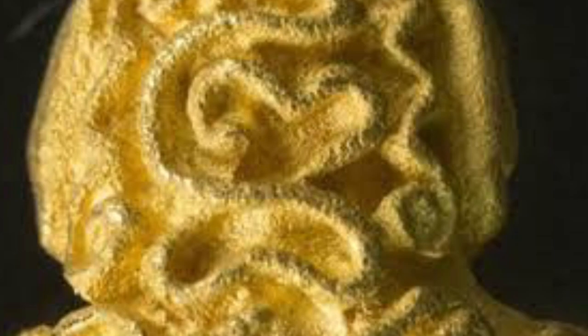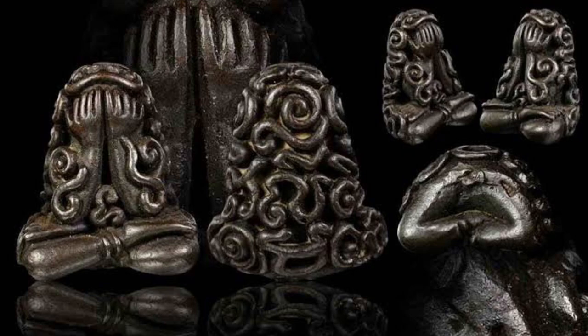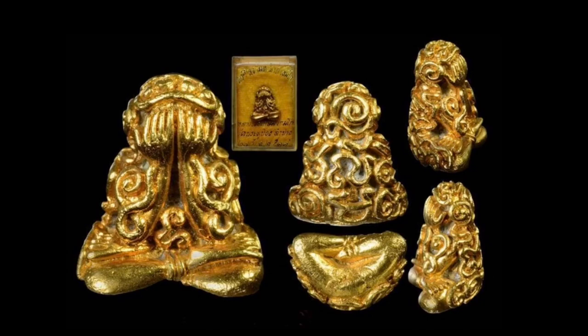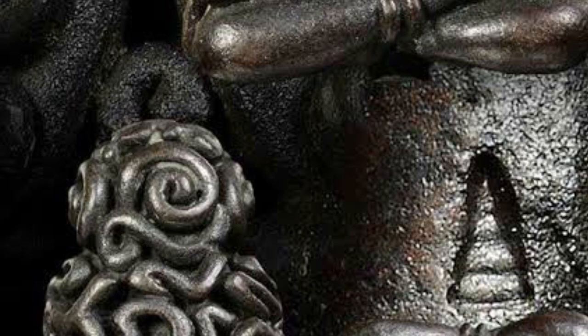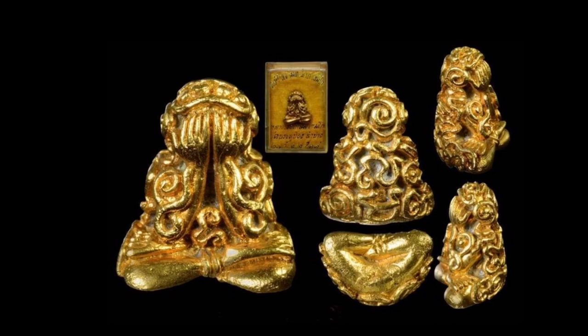And then we have the Papita Mahalab, also of 2518 BE, which was released in Nava Loja, Noongan sacred silver, and Nootongham solid gold. In Nava Loja, 1,999 amulets were made; in Noongan silver, 227 were made; and in Nootongham, just as many as were ordered — an unknown number in solid gold. It's notable that this edition has a Chedi Stupa code stamp on the base of the amulet, stamped into the bottom of the amulets of this particular model.